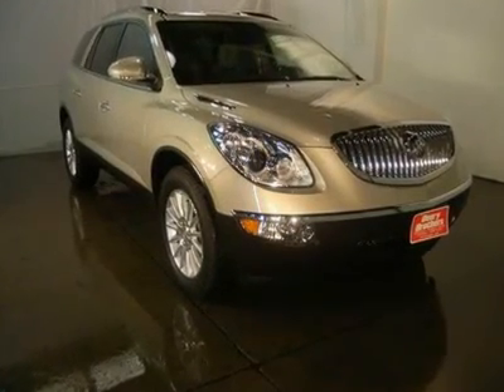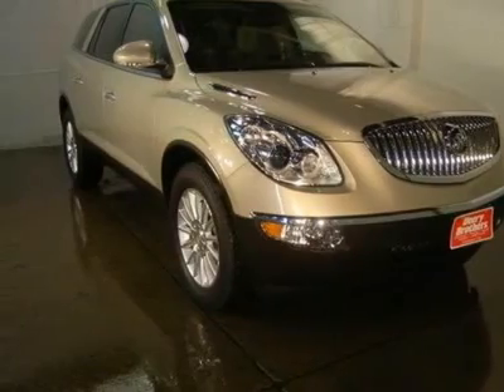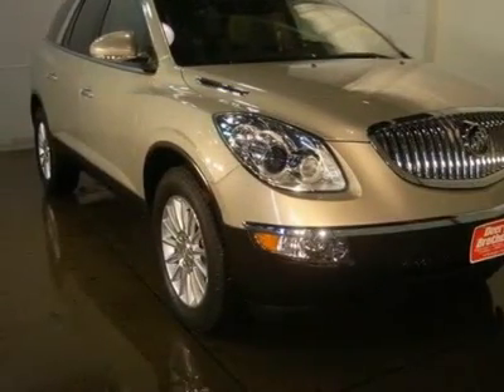Gets great gas mileage — 24 mpg highway. I'm what you call a smooth operator, and you'll love every minute with me. I promise to show you off everywhere we go. Awesome.